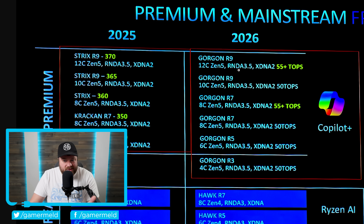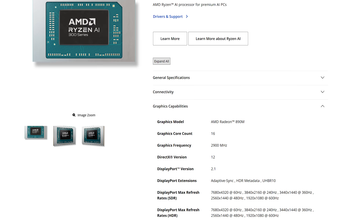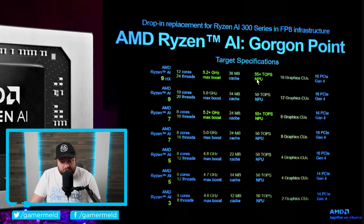One of the biggest things Gorgon Point offers is up to 55+ TOPS, which is really not much of an increase. Going over each individual SKU, we're talking up to 16 CUs, 12 cores, 55+ TOPS on only a couple of models, and really the biggest change other than AI TOPS is slightly higher clocks.